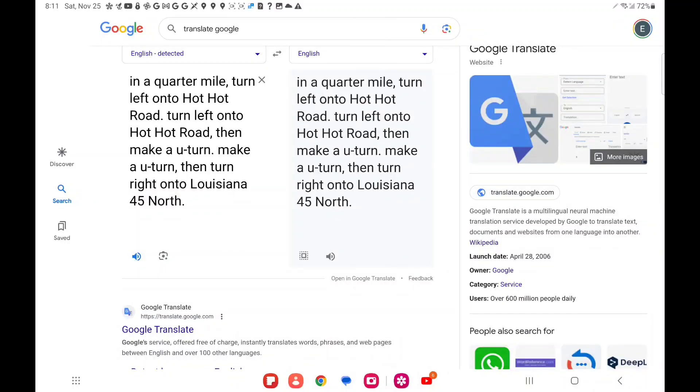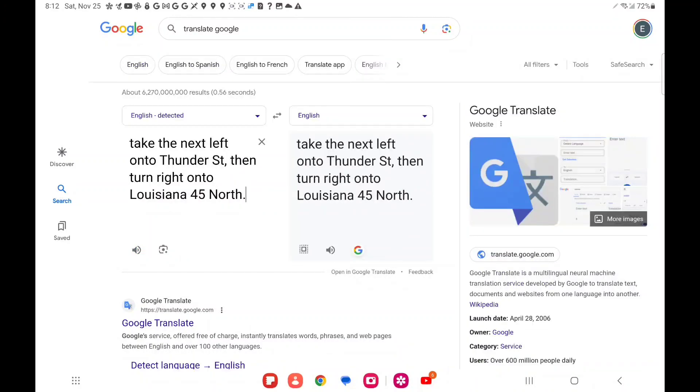In a quarter mile, turn left onto Hot Hot Road, then make a U-turn, then turn right onto Louisiana 45 North. Take the next left onto Thunder Street, then turn right onto Louisiana 45 North.